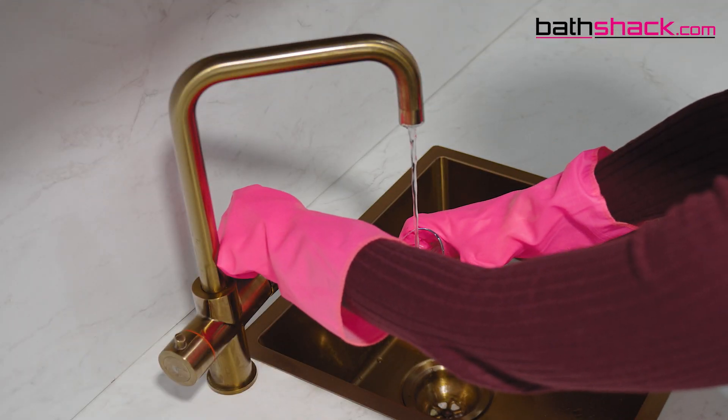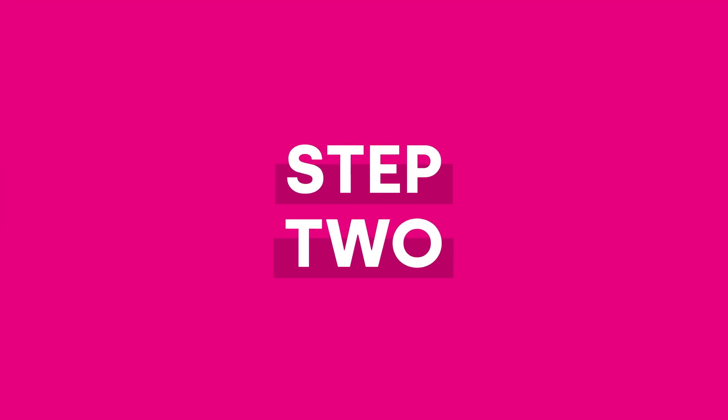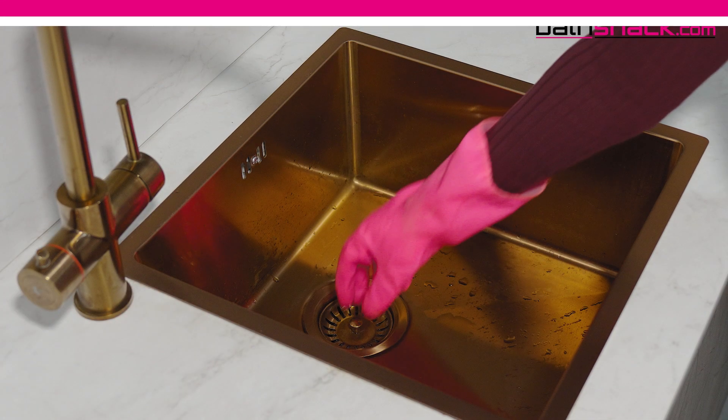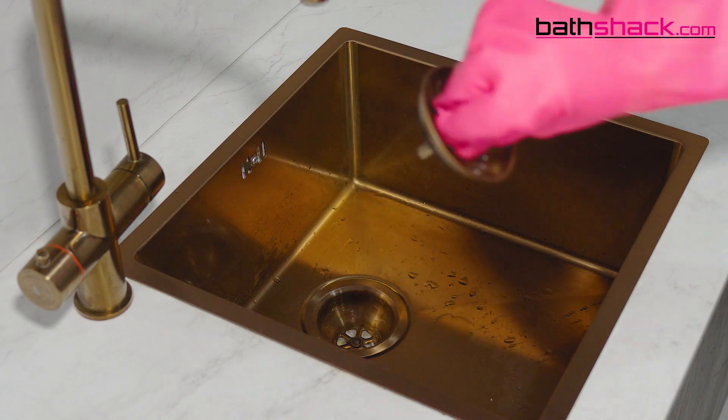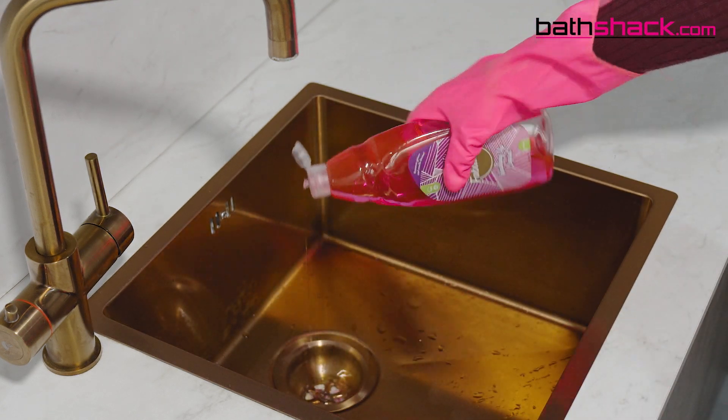Step 1. Fill your jug or get your kettle full of hot water. Step 2. Be sure to remove the plug or drain from your basin or shower to ensure they don't become damaged by the chemical reaction. Pour some washing up liquid down the drain followed by the hot water.